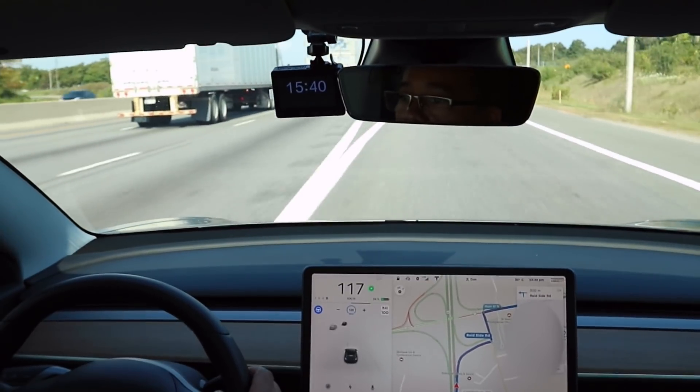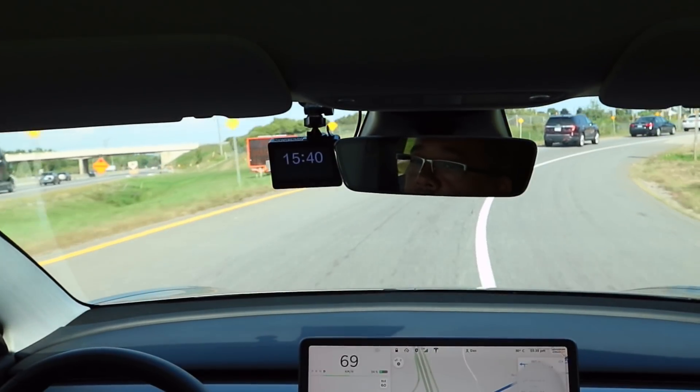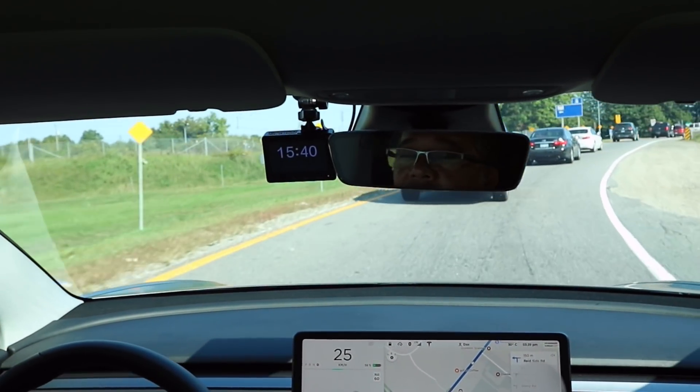I'm getting off on this ramp here. The ramp still isn't fully clear — had to brake pretty heavy there, folks.